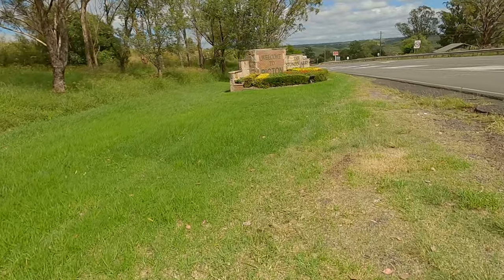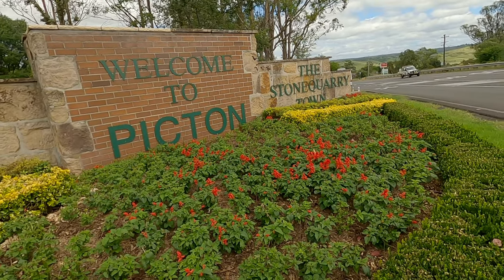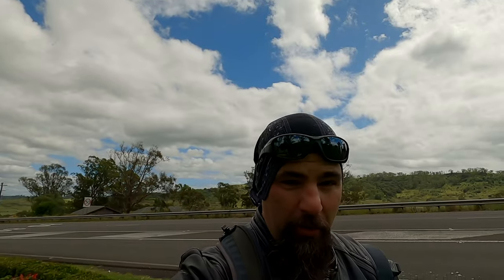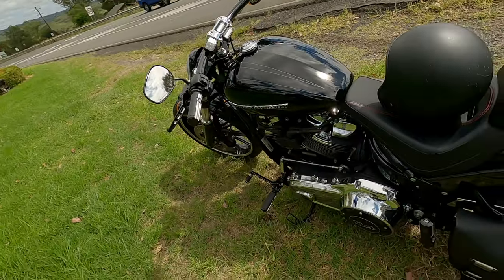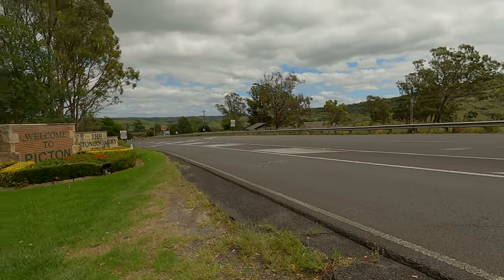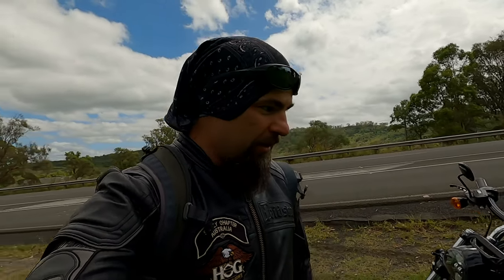We're in Picton — staying here tonight. This town is one of the earliest European settlements, founded back in 1795. Before it was called Picton, it was called Stone Quarry. There's a lot of historical buildings to be found here and a lot of history and heritage, including relics of the Great South Line. So let's go explore this place a little bit. Being able to ride and go explore places like this — I can't tell you how much life it breathes into you. We've had a coffee now, we're all caffeinated, we're all excited. Let's go check out some of the sights in Picton.